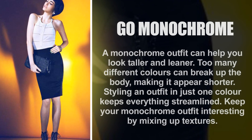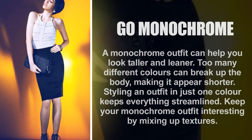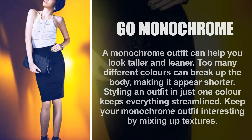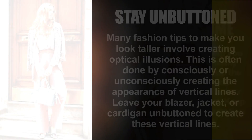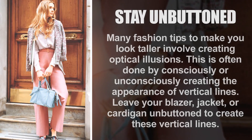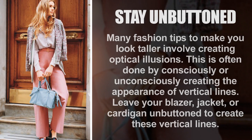Go monochrome. A monochrome outfit can help you look taller and leaner. Too many different colors can break up the body, making it appear shorter. Styling an outfit in just one color keeps everything streamlined. Keep your monochrome outfit interesting by mixing up textures.